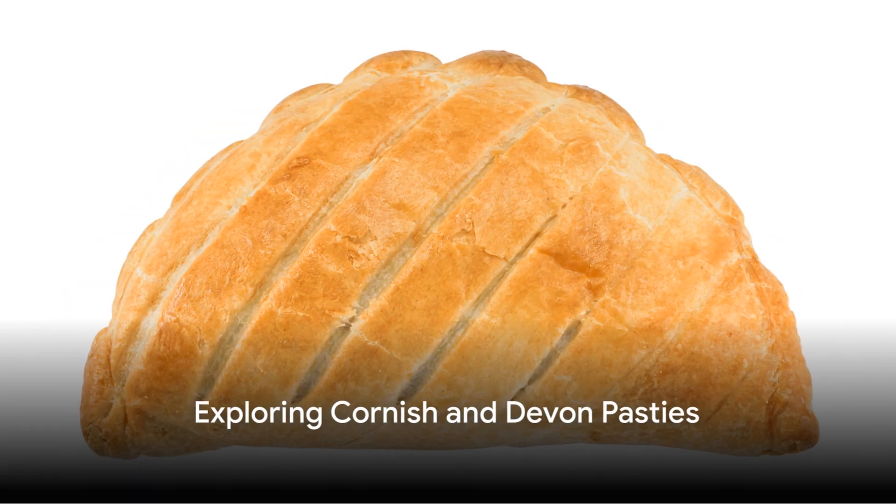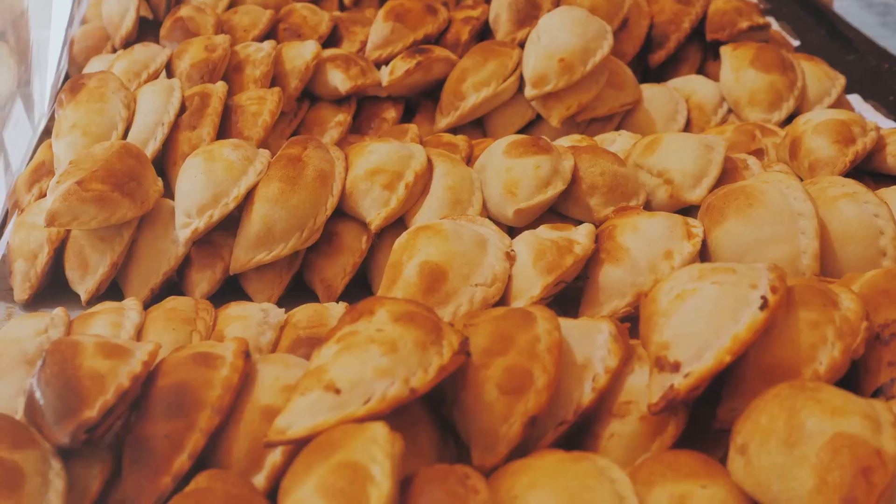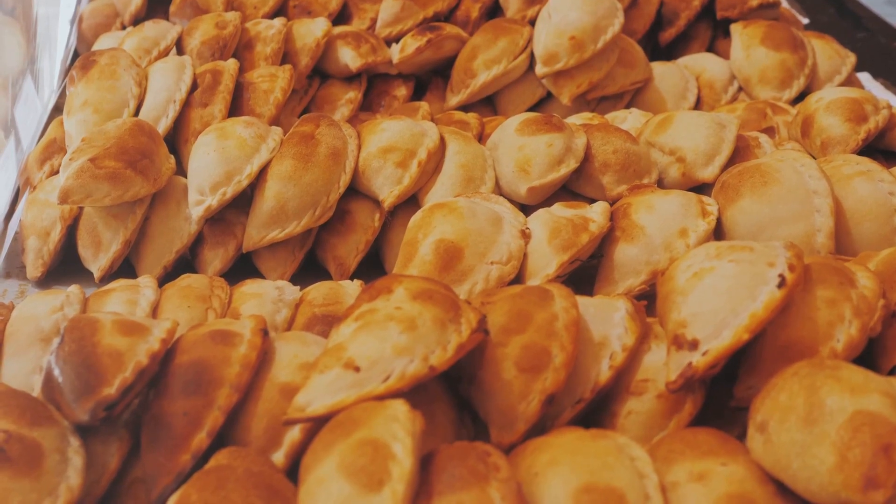Hello everyone, today we're going to explore the main differences between Cornish and Devon pasties, two iconic dishes from the southwest of England.